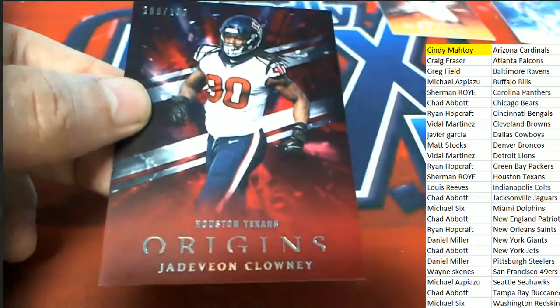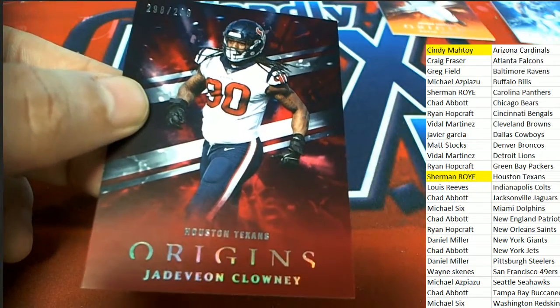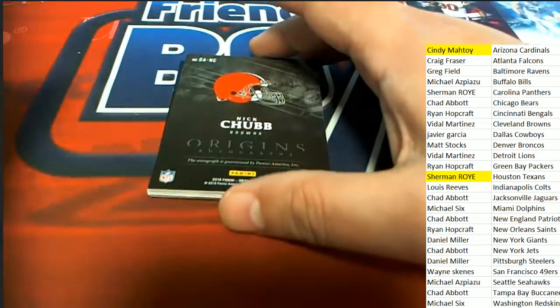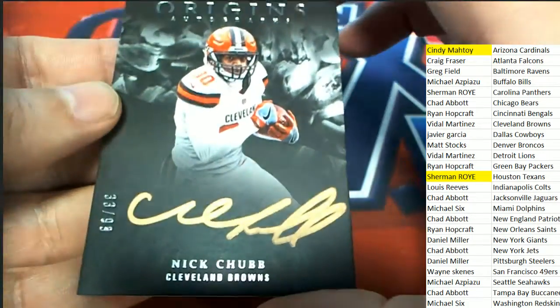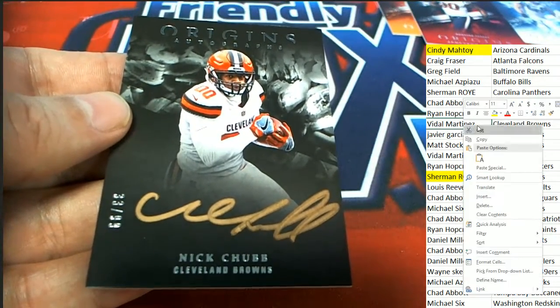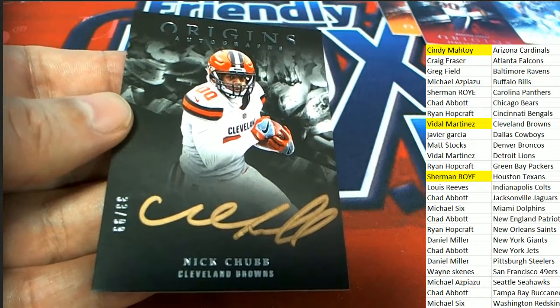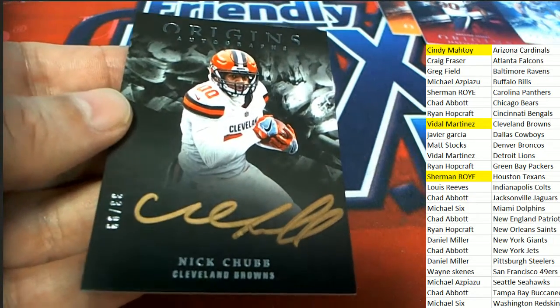Here are three hits coming out of the box — great, good luck everybody. Hit number one: Cleveland — Nick Chubb on-card auto, gold! Wow, that is a nice one. Vital M, nice hit into the break, numbered to 99, Nick Chubb auto. Sweet — that is a good hit.